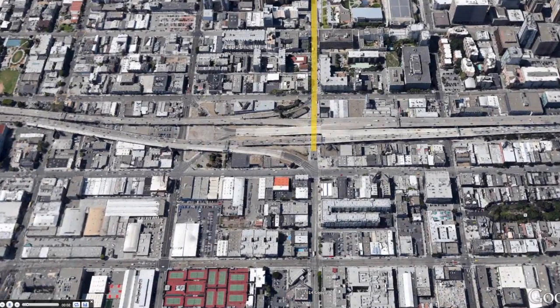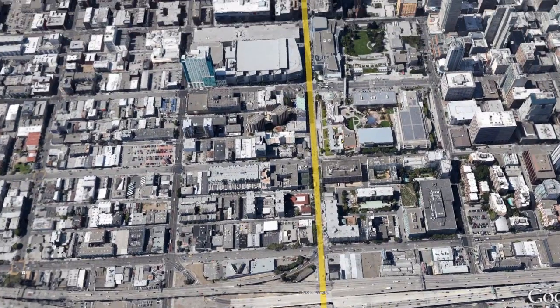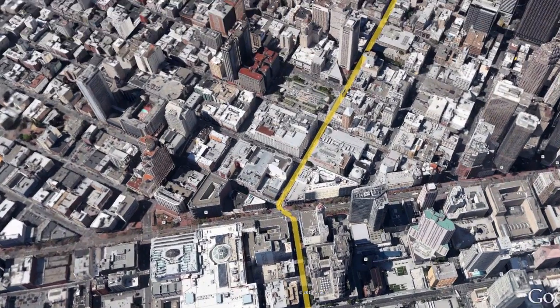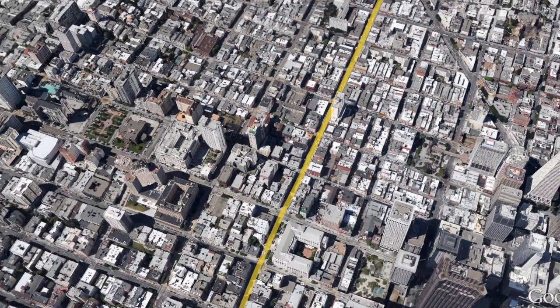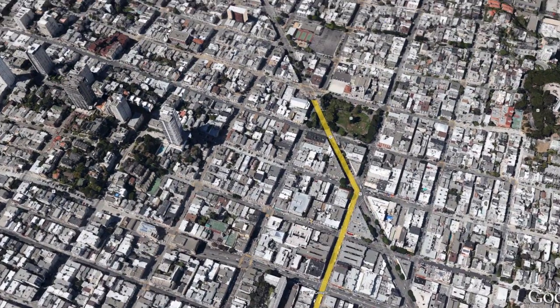The TBMs started their drive from the launch box near Highway 80, traveling north under 4th Street. They navigated a tight S-curve under Market Street and the BART and Muni Metro tunnels, to continue north under Stockton Avenue, ending their drive with a final curve to the retrieval shaft on Columbus Avenue.